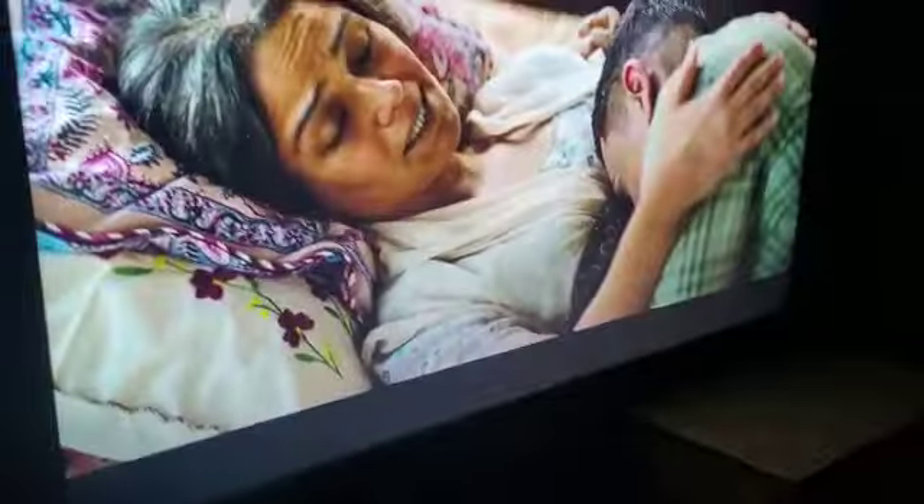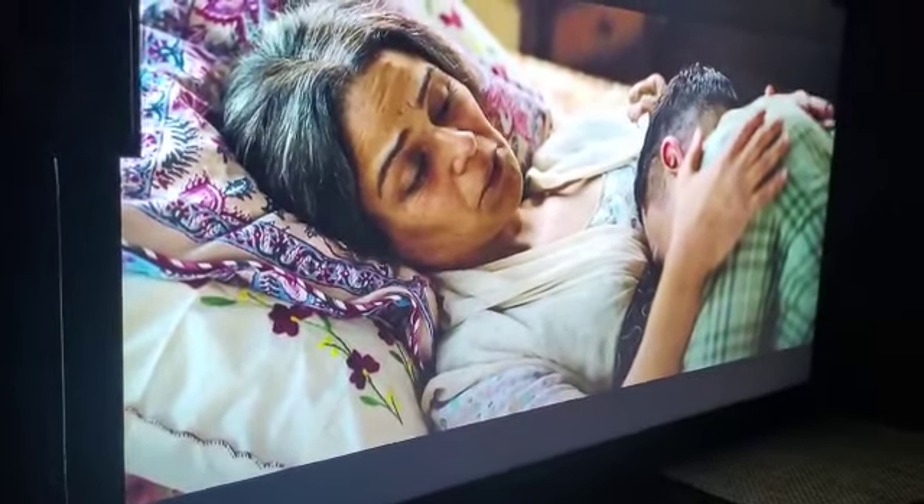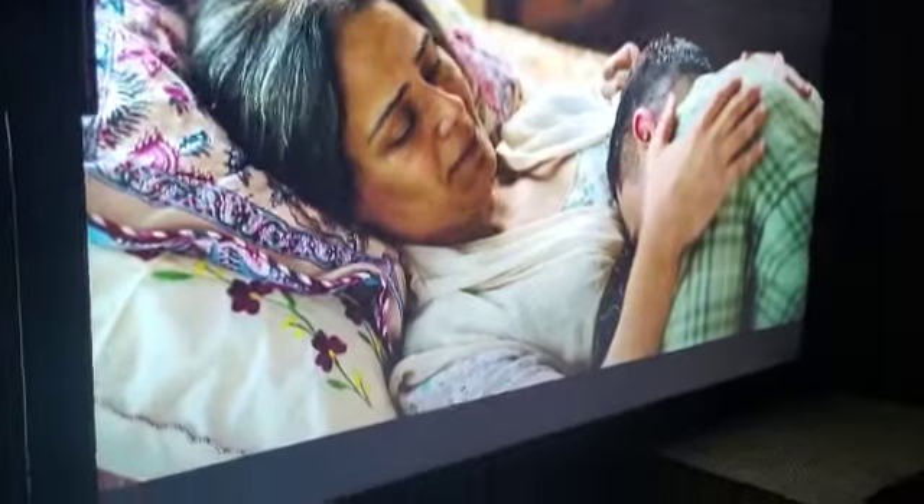I'm also going to die. I don't know. I'm sorry, I'm sorry. I'm sorry, Dhinal.